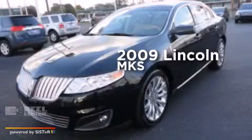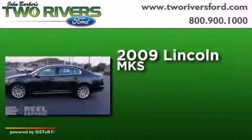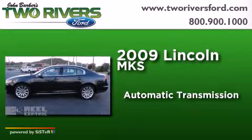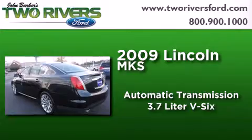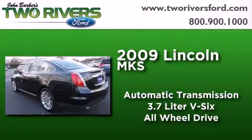This is a 2009 Lincoln MKS. This four-door sedan has an automatic transmission, a 3.7-liter V6, and the added safety and control of all-wheel drive.